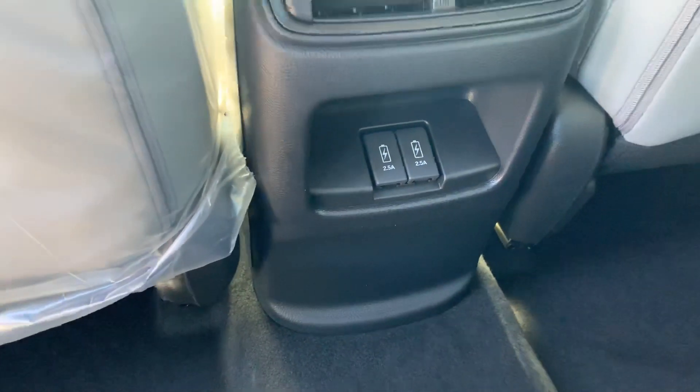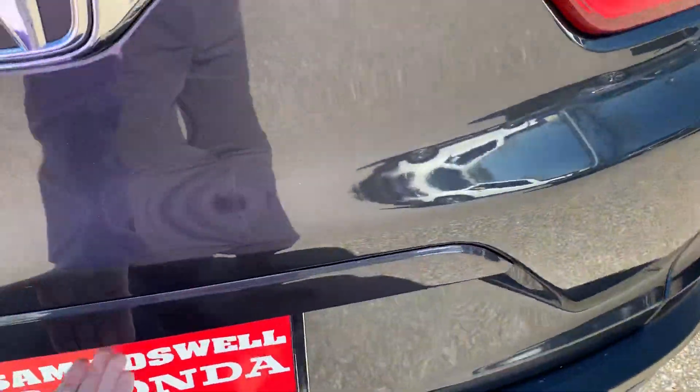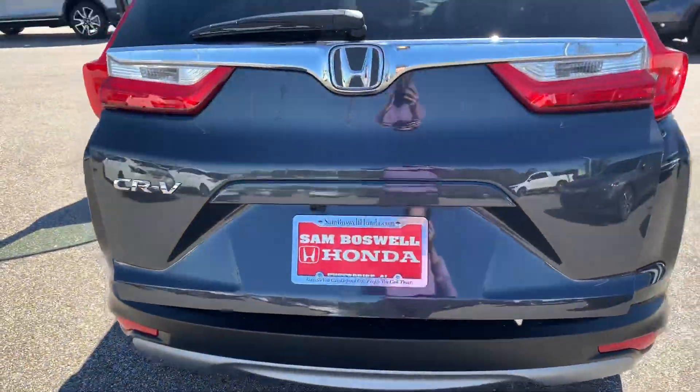USB ports for the back, a capless fuel filler, and a power tailgate.